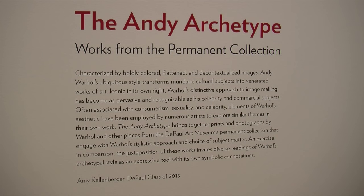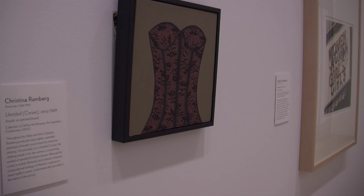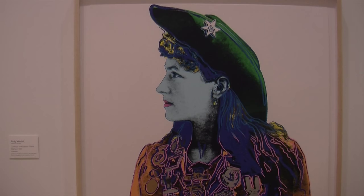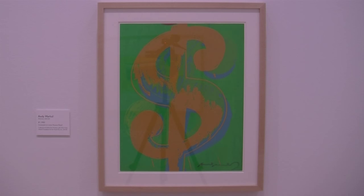Displayed on the second floor, it's among the first exhibits of the year, and it includes prints and photos by Andy Warhol, plus others that are similar to his style. We were like, what if it's not just Warhol? What if we try to make it work with some other artists as well? So I was looking through the collection and started seeing a lot of things that popped out that were very Warhol-like.